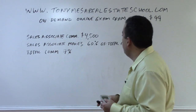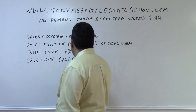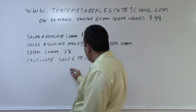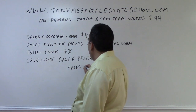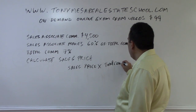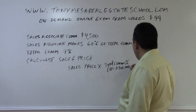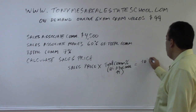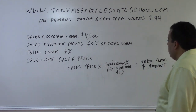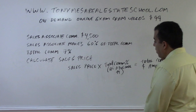In this problem, the question is asking us to calculate the sales price — so we're working in reverse. Mathematically, the sales price multiplied by the total commission percentage as a decimal number is going to give you the total commission dollar amount. You always need to use a decimal number to do the math.